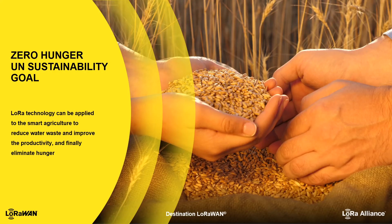During the millennium drought, the Australian government released water restrictions which resulted in cotton production being cut, meat production halved, and rice farming stopped almost entirely. LoRa technology can be applied to smart agriculture to reduce water waste, improve productivity, and ultimately help eliminate hunger. Thanks very much for listening — see you next time.